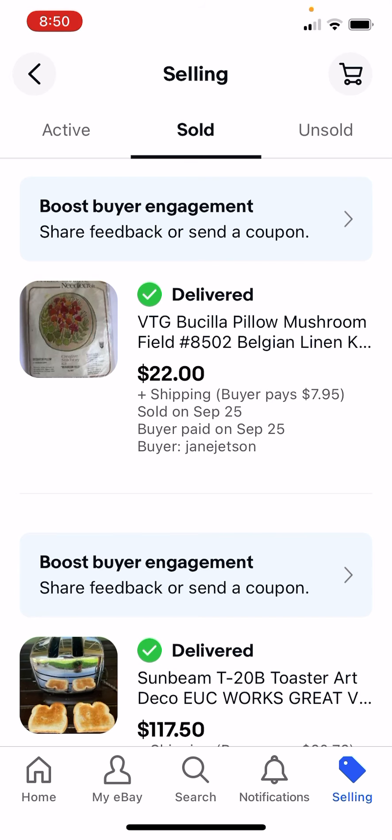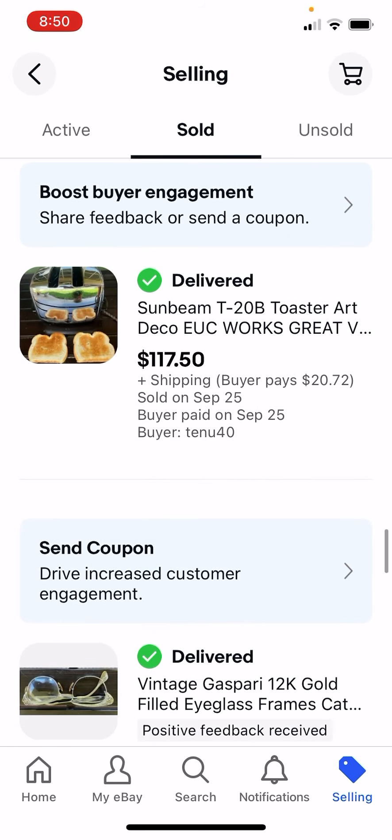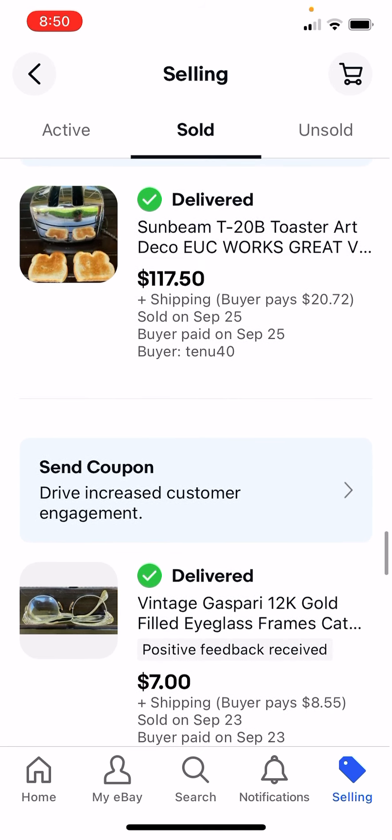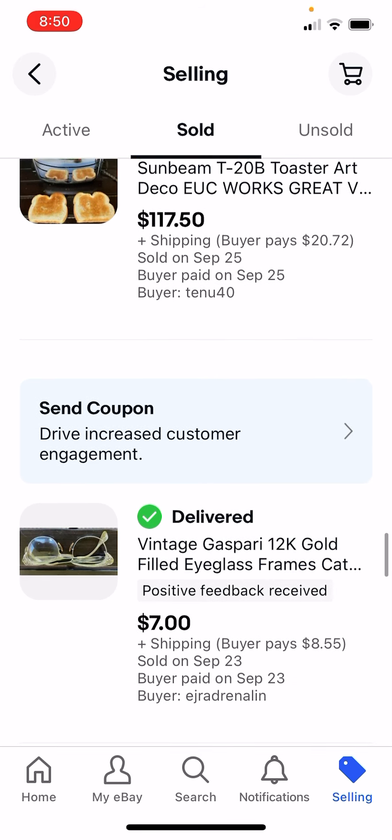I paid $4 for this old kit - old things can do really well. This old toaster, I paid $5 for it at an estate sale, got $117.50. Could have gotten more - someone got $175 for this exact toaster, but I wanted to get rid of it.